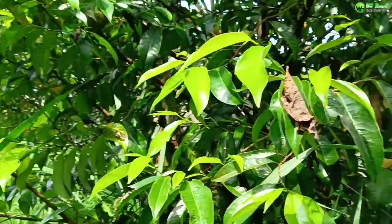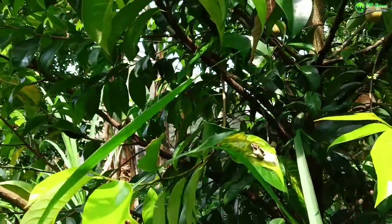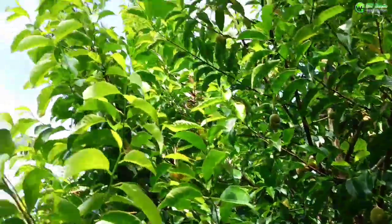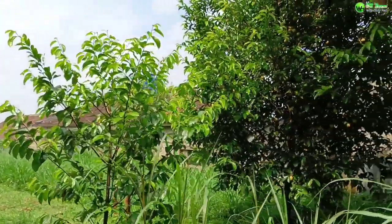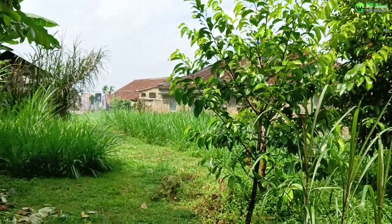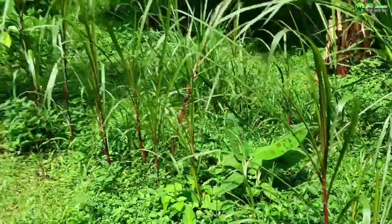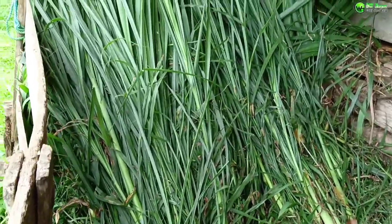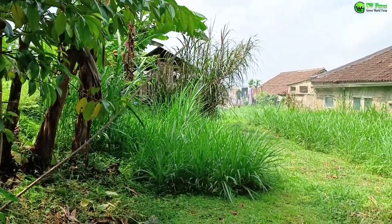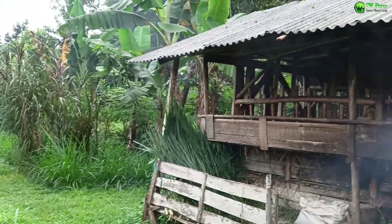Jadi di kampung tentunya orang-orang itu lebih memanfaatkan halaman sekitarnya untuk ditanami rumput dan juga pohon pala ini, sahabat rumah GWF. Kalau misalkan untuk rumput, ternyata di sini ditanami berbagai macam jenis rumput ya. Ada rednavier, ada pakcong juga, ada pula rumput odot. Tentunya rumput odot ini kebanyakan orang lebih banyak memilih.